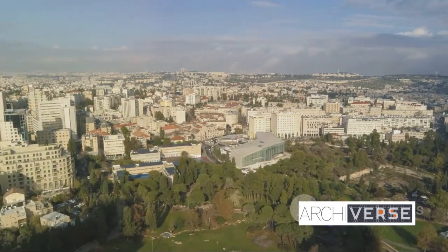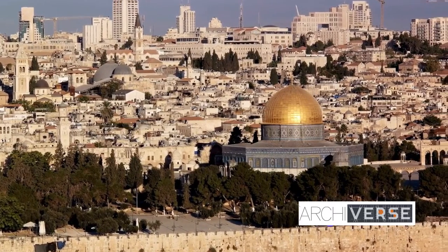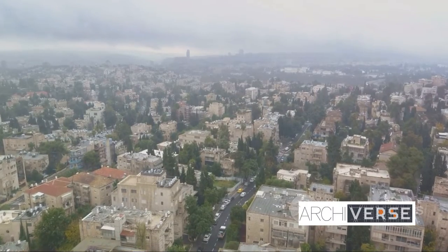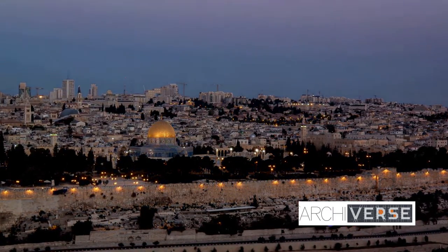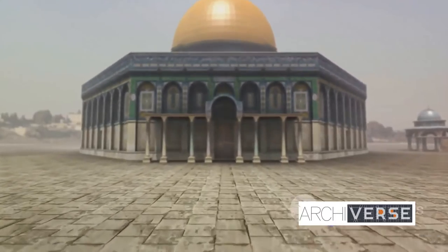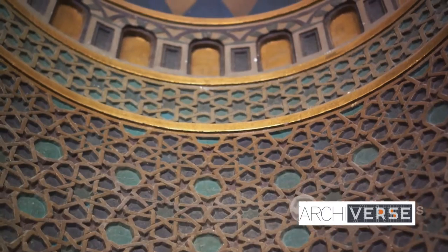It's seen empires rise and fall, witnessed the comings and goings of countless generations, yet it stands unyielding, a beacon of faith and resilience. The Dome of the Rock isn't just about the gold or the age — it's about the architectural prowess it represents. It's a testament to the ingenuity of its creators, a symbol of architectural grandeur that spans centuries.